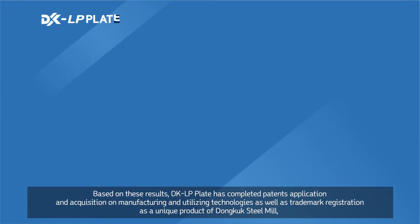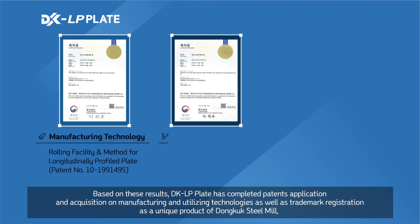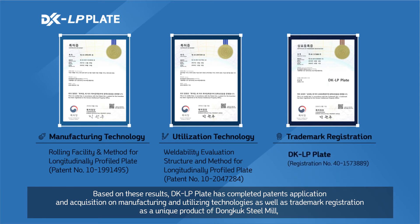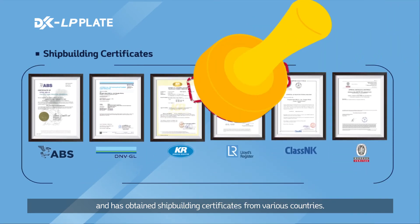Based on these results, DKLP plate has completed patent application and acquisition on manufacturing and utilizing technologies, as well as DKLP's trademark registration as a unique product of Dongook Steel Mill, and has obtained shipbuilding certificates from various countries.